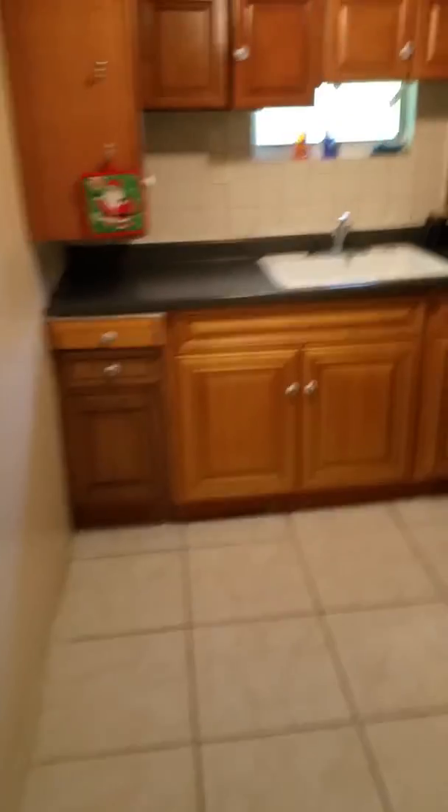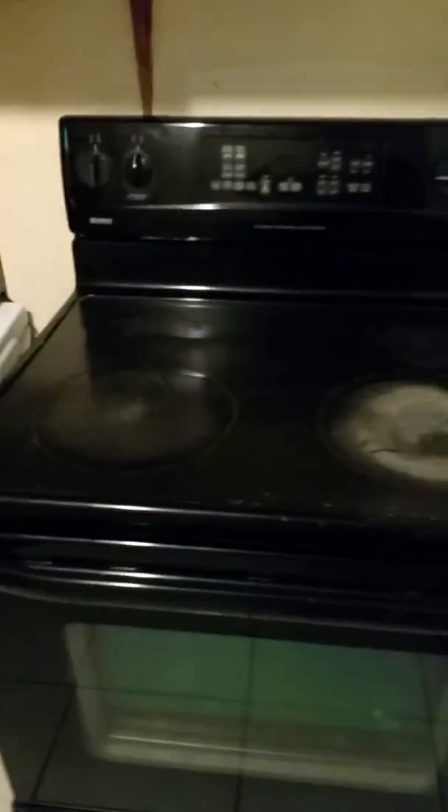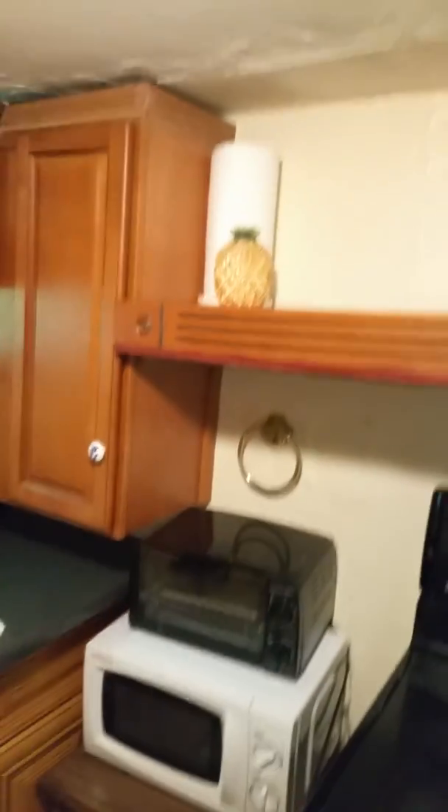We're going to walk into a little dining area and right over here into the kitchen area. This is the kitchen area — you have a sink, the stove, microwave, a little toaster, some cabinetry, and a refrigerator inside.